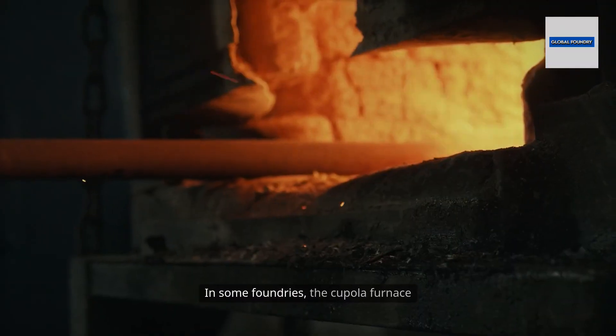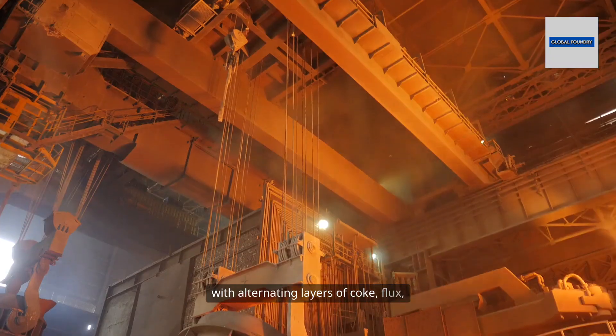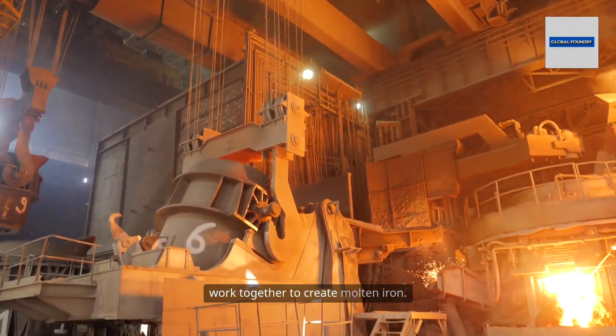In some foundries, the cupola furnace still reigns — a vertical shaft filled with alternating layers of coke, flux, and scrap, where combustion and chemistry work together to create molten iron.